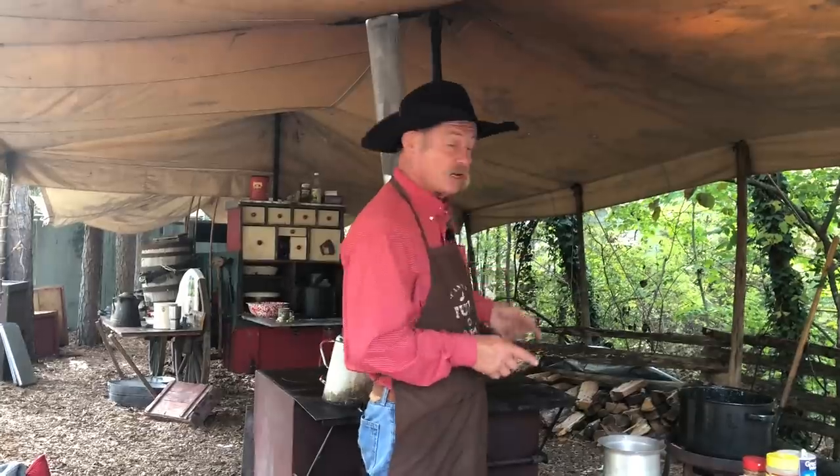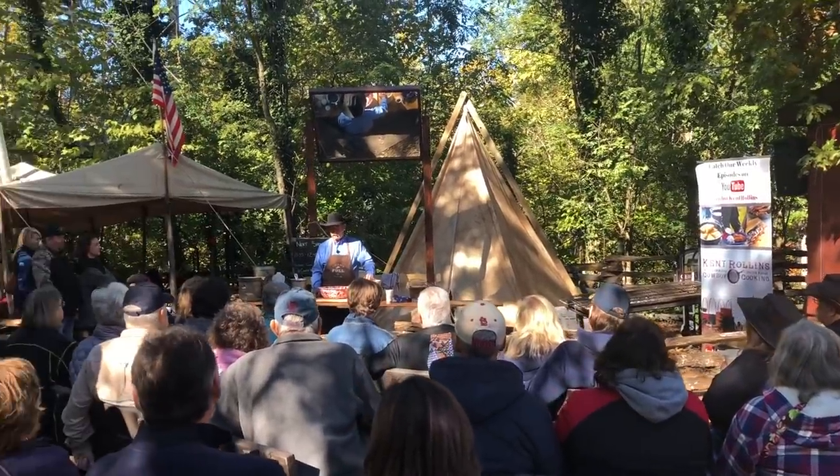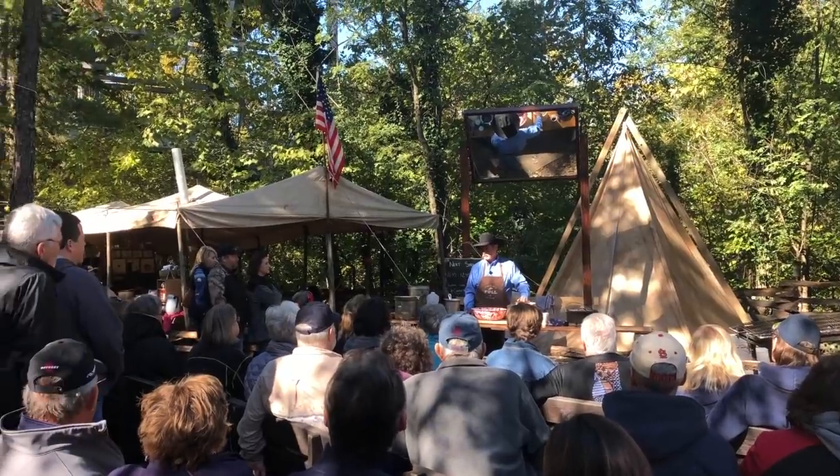We welcome you all to camp. As you can tell, it looks a little different up here. We are in the Ozarks, Silver Dollar City, Branson, Missouri. We're always up here in the month of October during the fall festival. We've been doing lots of cooking demonstrations, feeding 20,000 people as they come by. And we're going to break out some of our favorite soups.